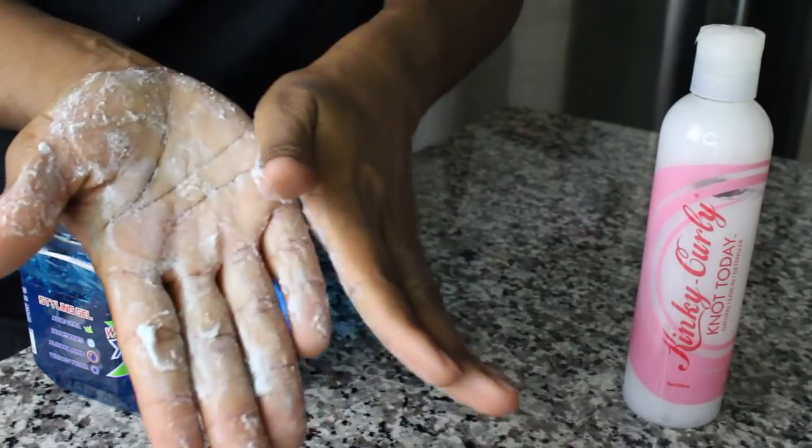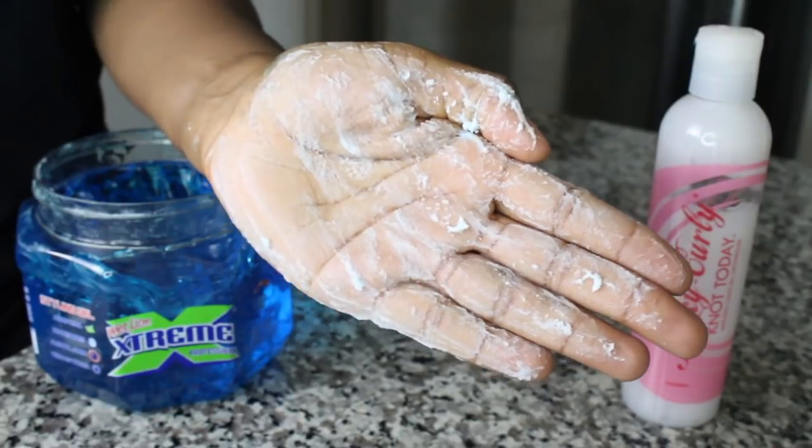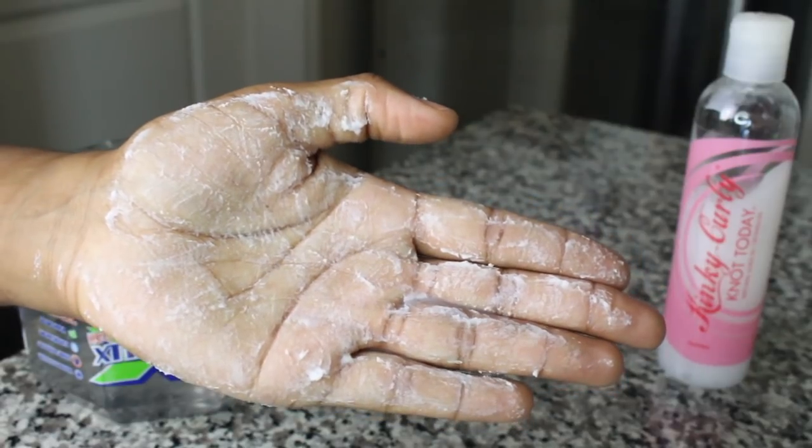The first leave-in we're trying today is Kiki Curly Knot Today with the blue gel — it did not mix. I've tried it before off camera and it just did not mix. With the clear one it still did not mix. This leave-in is so bummed. I've never tried the Kiki Curly gel because it's so expensive and the jar is so small, but I might have to, because this leave-in doesn't mix with a lot of things.